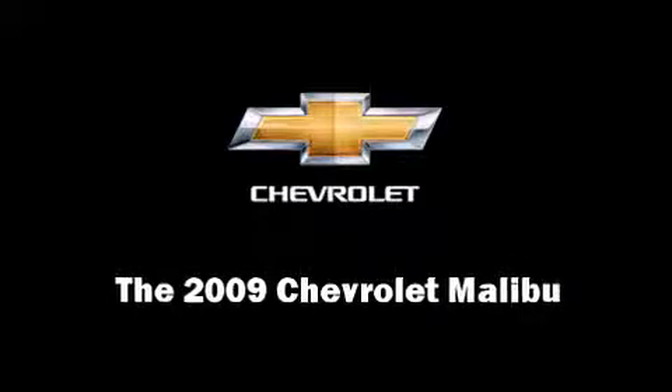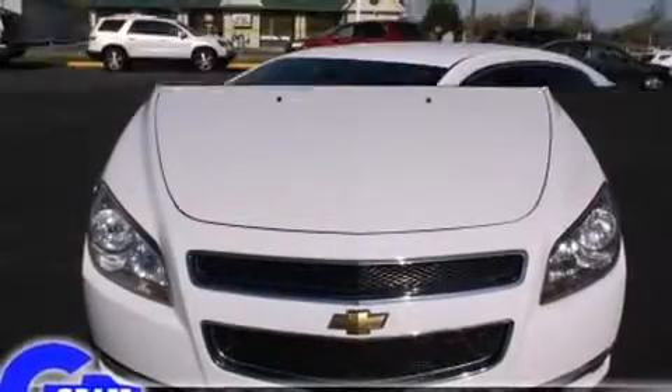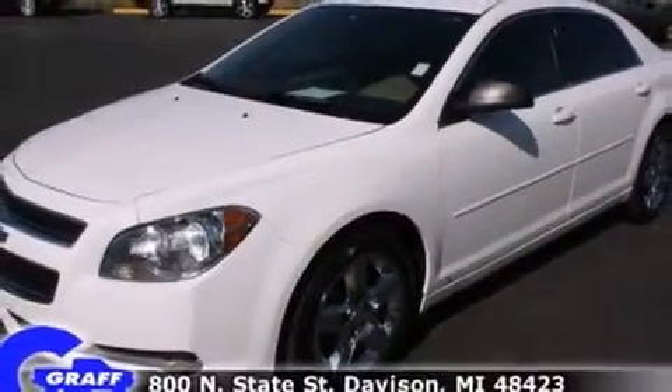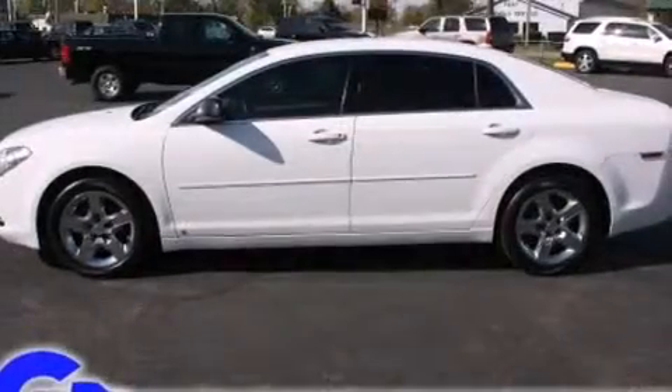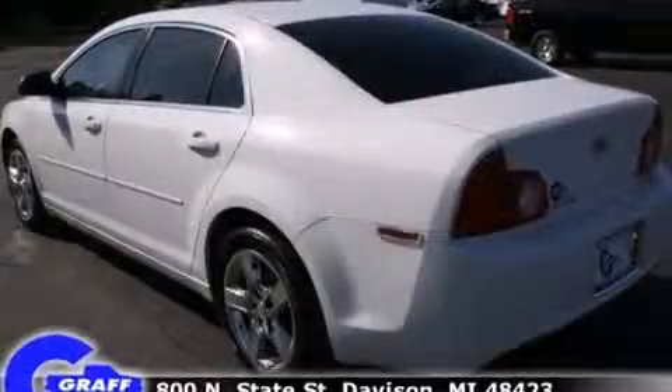The 2009 Chevrolet Malibu. This four-door, five-passenger sedan still has fewer than 60,000 miles. Under the hood, you'll find a four-cylinder engine with more than 150 horsepower, providing a smooth and predictable driving experience.